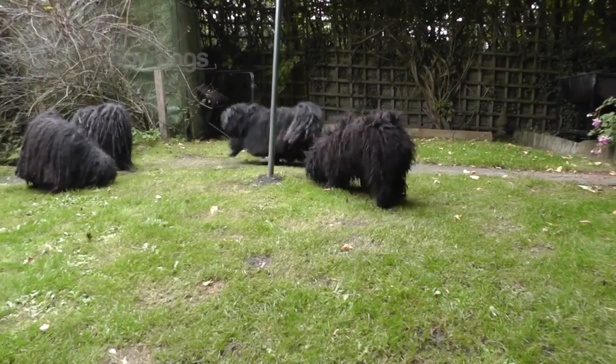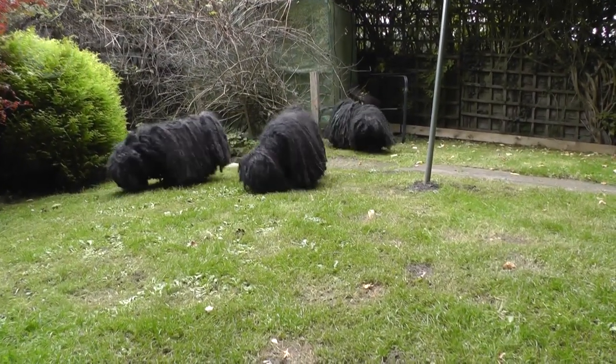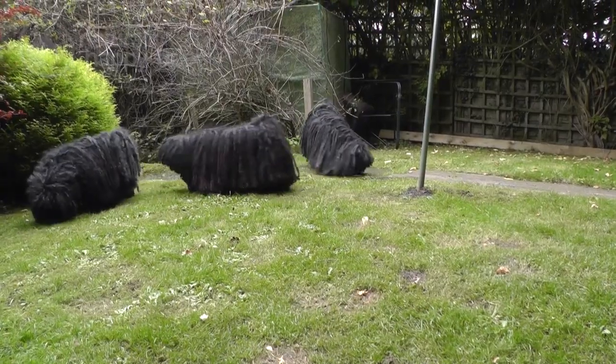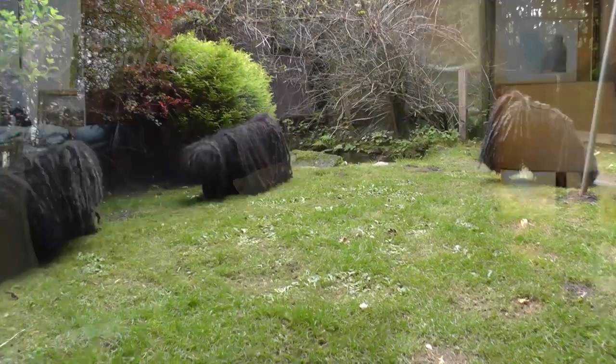They do have a tendency to nip the back of legs, which again is when they're working cattle, they're herding — the heeler part of it. But that can be stopped, obviously. You don't allow that. But puppies certainly display that behaviour quite early.